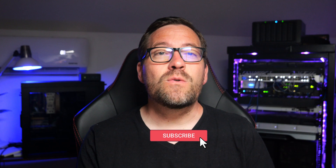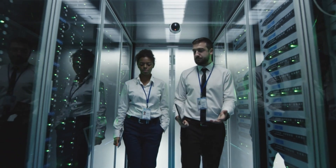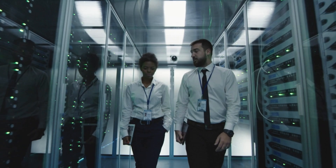Hey everyone, Brandon Lee here with Virtualization How To, and today we are exploring the best server operating systems in 2024 across specific use cases from virtualization all the way to security. So if you are a seasoned sysadmin or setting up your first home lab and virtualization server, we've got you covered with the top choices in each category. So let's dive right in.